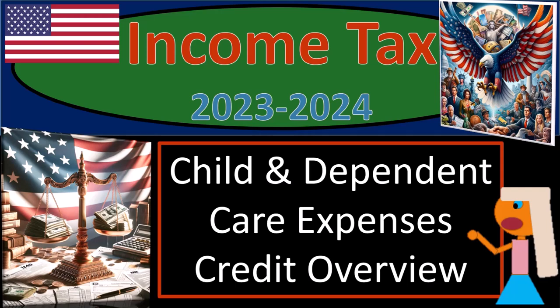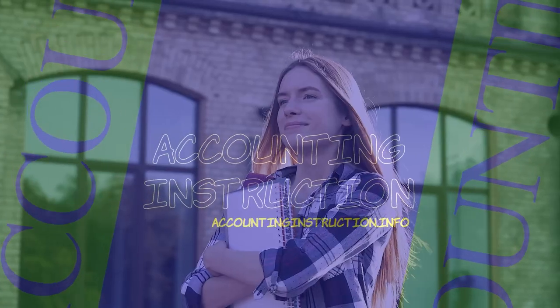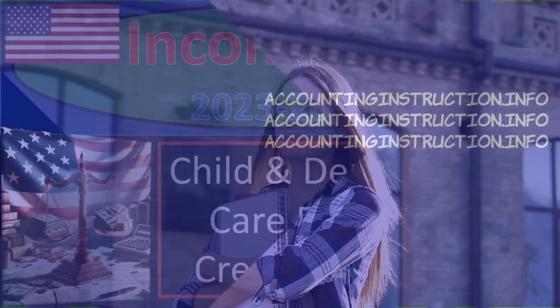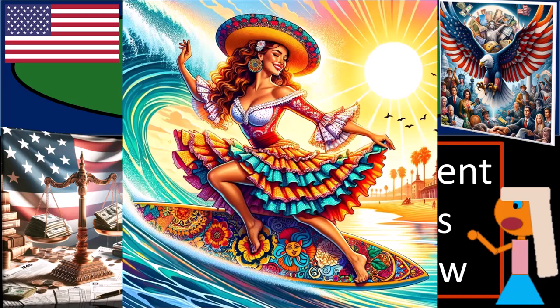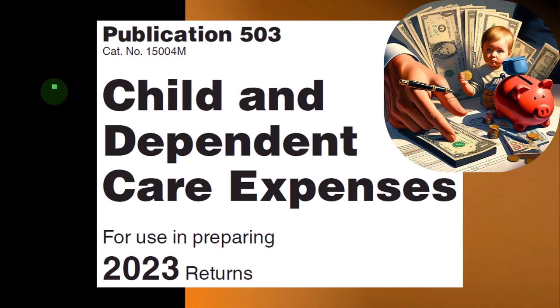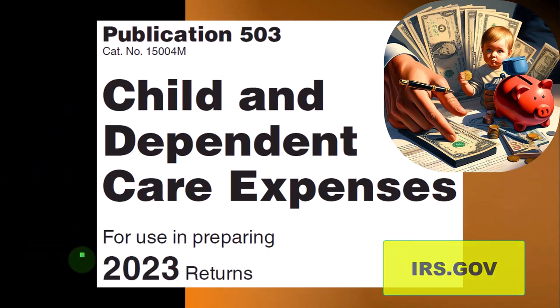Income Tax 2023-2024 Child and Dependent Care Expenses Credit Overview. Most of this information can be found in Publication 503, Child and Dependent Care Expenses, Tax Year 2023, which you can find on the IRS website at irs.gov.